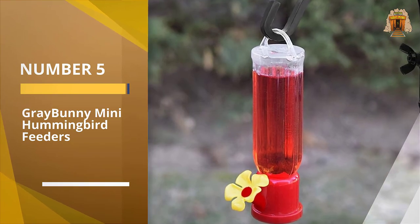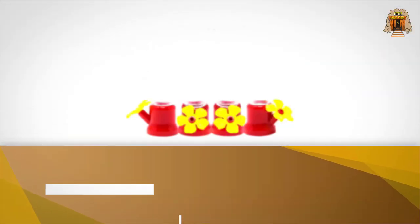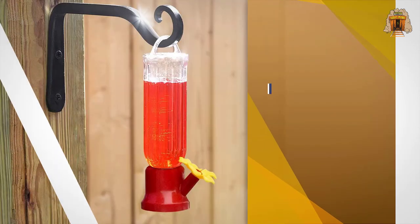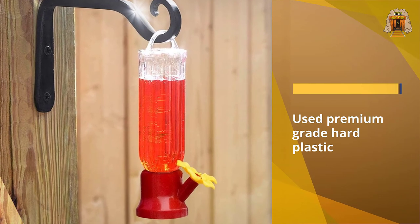Number five: Gray Bunny Mini Hummingbird Feeders. Enjoy nature from the comfort of your home with this mini hummingbird feeders set — feed and watch hummingbirds in your own backyard. Gray Bunny mini hummingbird feeders are a great addition for your backyard birding hobby.